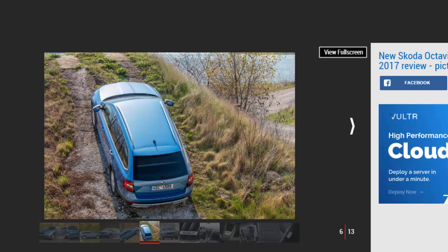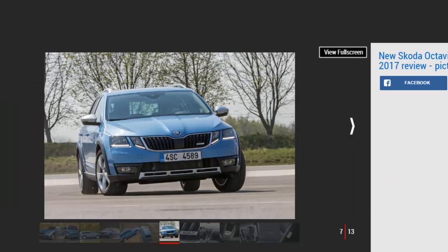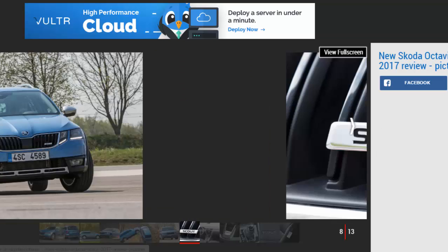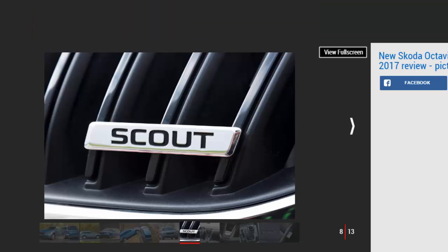The Haldex all-wheel drive system, along with that extra ride height, means that the Scout is actually pretty capable off-road. It won't trouble a dedicated 4x4 like the Land Rover Discovery, but for getting across dry terrain or muddy fields it's all you really need. Factor in the new hill descent control and you'll find navigating steep and slippery slopes much safer than before.